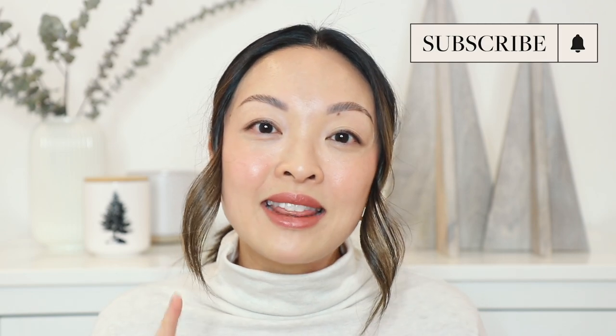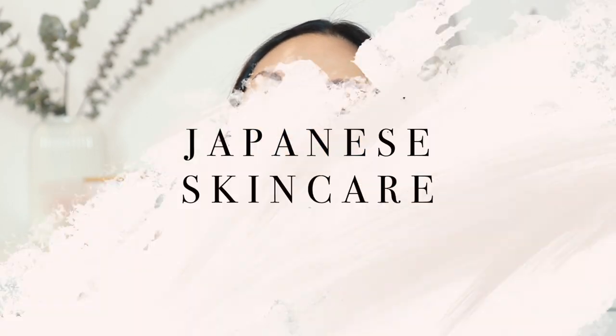For those of you who are new to my channel, my name is Jen. Welcome — hit that subscribe button and that notification bell if you haven't done so already. Let's get started and show you guys what Japanese women do to keep their skin looking ageless.